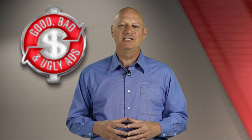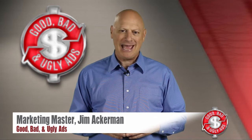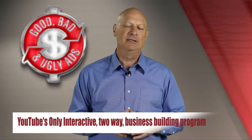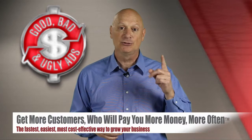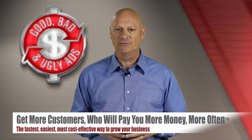Greetings friend, entrepreneur, and fellow business builder. I'm marketing master Jim Ackerman, and welcome to Good, Bad & Ugly Ads — YouTube's first and only interactive two-way business building program that helps you hone your skills on how to get more customers who will pay you more money more often, the fastest, easiest, most cost-effective ways possible.